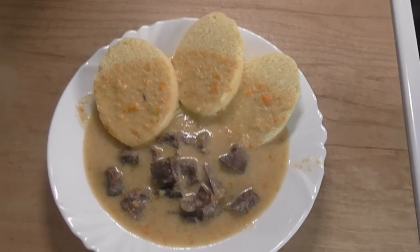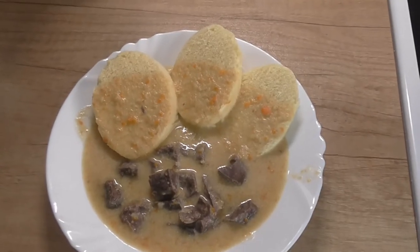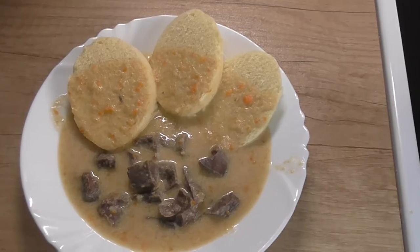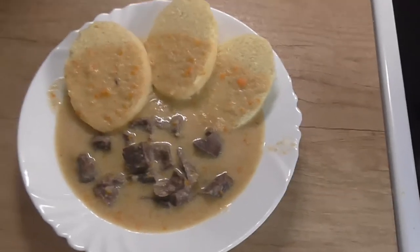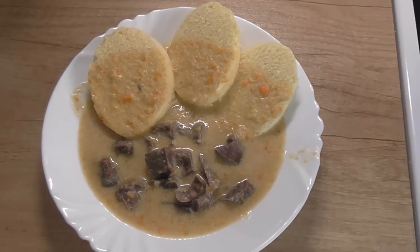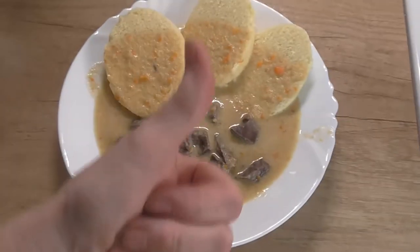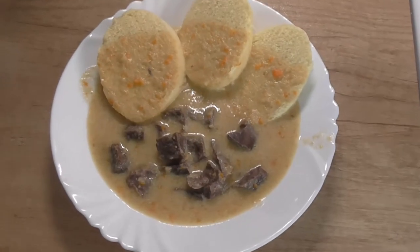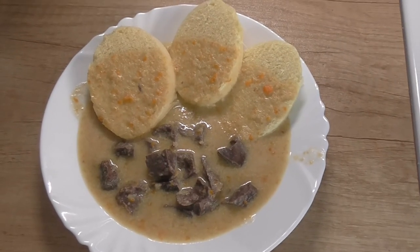Tak to zkusíme. Je to fajn, vím, že to není pro každého. Ale já to takhle musím udělat. Tak se podíváme. Pokud najdete video, dejte like, a příště si připravíme zase něco dobrého.